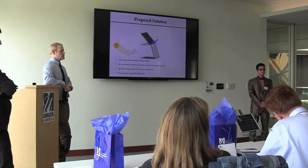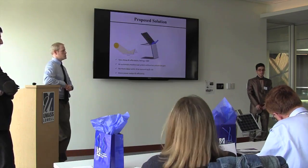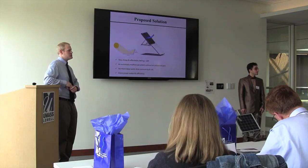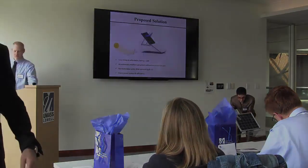Judge: You guys should wrap up — it's been 15 minutes, so make sure the judges have some time to put their comments down. Presenters: Thank you for your time.